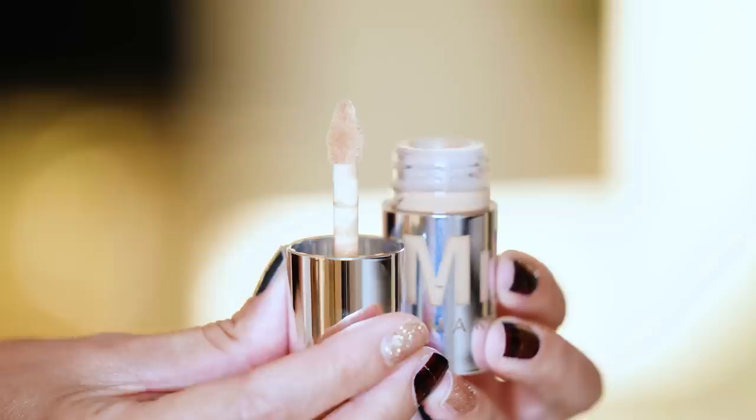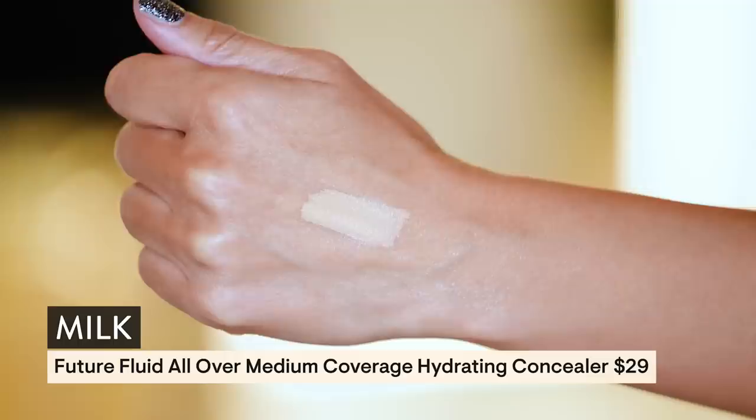We have something I saw in the front of the store at Sephora — this is from Milk and it's some kind of concealer slash foundation. I got two shades and I will be trying it out.